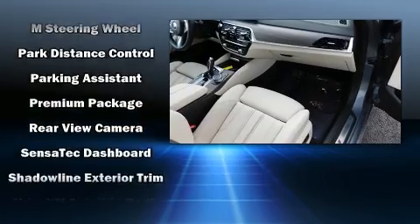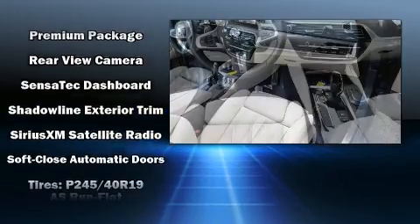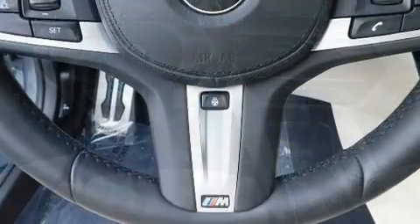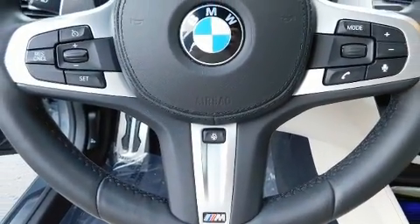Safety features include dual front impact airbags with occupant sensing, airbag ignition disabling, and four-wheel disc brakes with ABS. This vehicle has achieved certified pre-owned status by passing BMW's rigorous certification process.